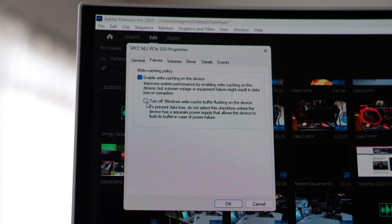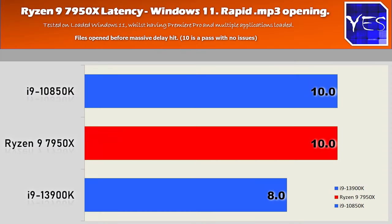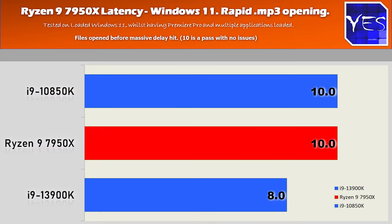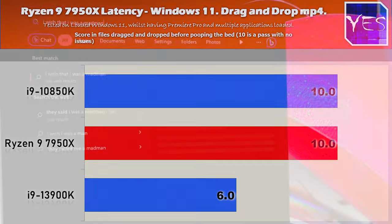An important tip for best performance in video editing or professional work: open your SSD in file explorer, go into the properties, and make sure you've got the write buffer cache flushing option checked — that'll help maximize your SSD speeds. The next benchmark is opening 10 files rapidly in Windows 11, and the 7950X did a great job and didn't choke out. The i9 managed to choke out in both these particular benchmarks, but the Ryzen 9 7950X did fine.